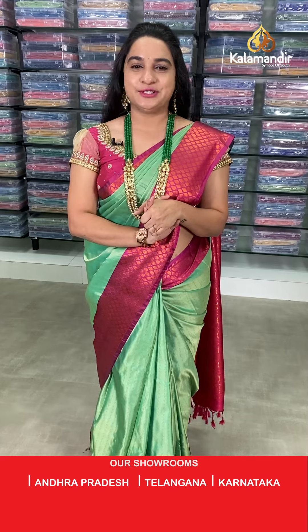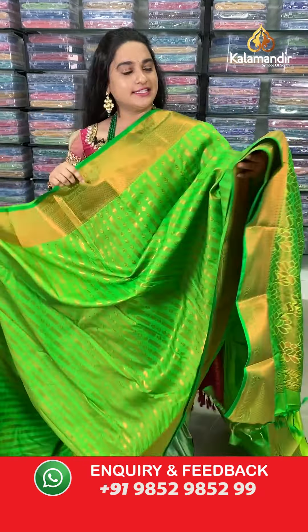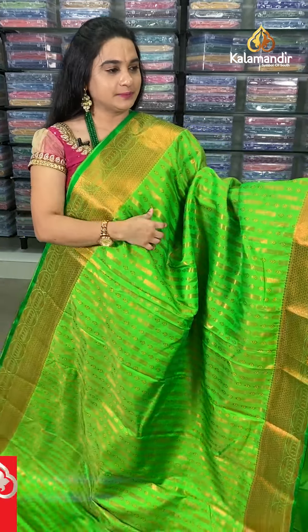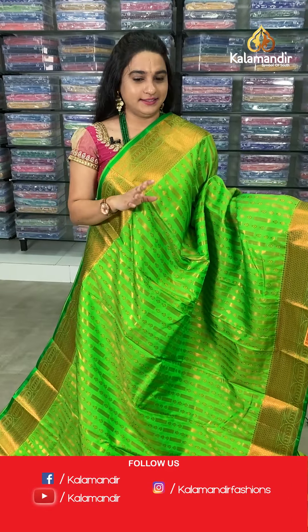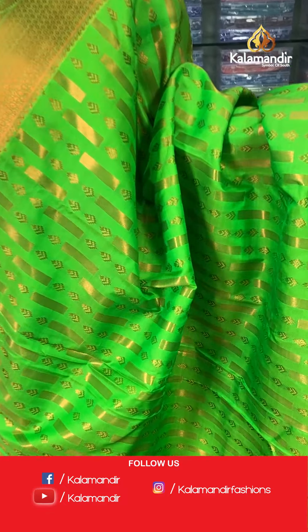Feel free to shop with us. We have a very amazing collection today, so grab your favorite one. Next saree is in radium green — not parrot green, it's a radium green, a very rare and different color.